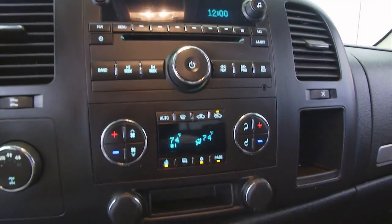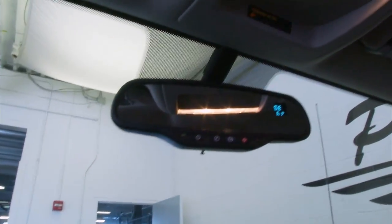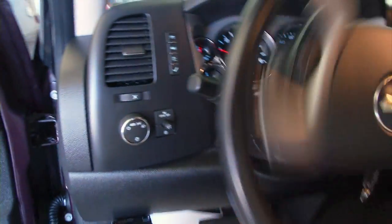Starts right up. AM FM radio, auxiliary connection available, dual zone heat control, cruise control, OnStar, audio controls mounted right on the steering wheel.